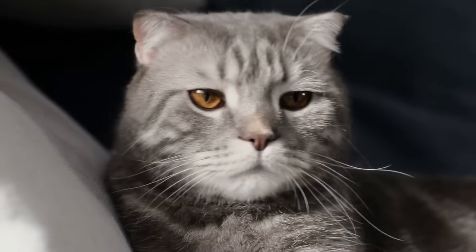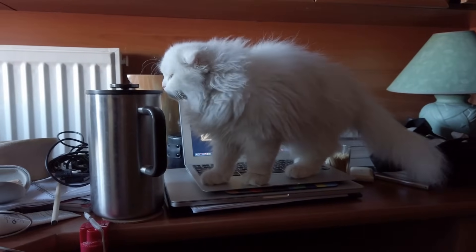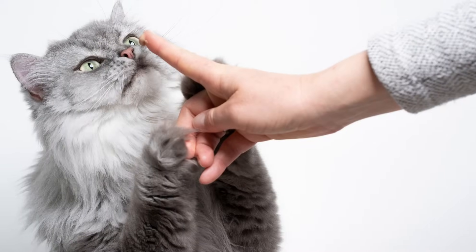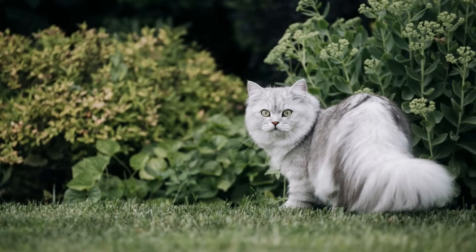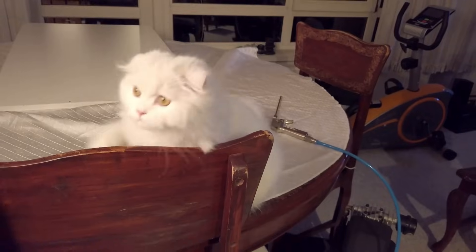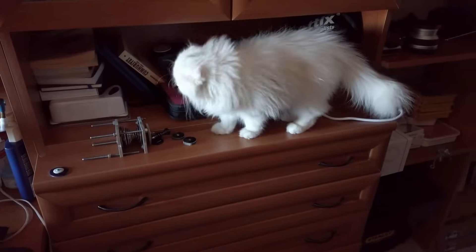We've talked a lot about shorthair cats, and now it's time for the fluffier breeds to take the spotlight. The British Longhair is, much like their short-haired version, affectionate without being pushy — and they look pretty awesome too, just look at all the fluff! The Scottish Longhair is another happy-medium sort of cat. This breed is highly adaptable and easy-going, though its coat requires a bit more attention.